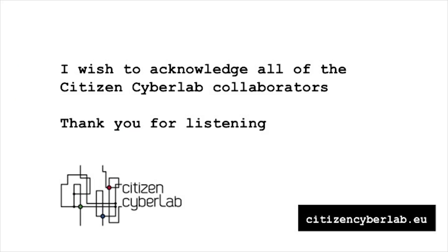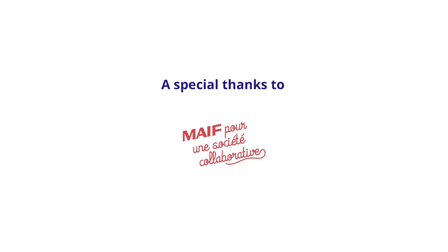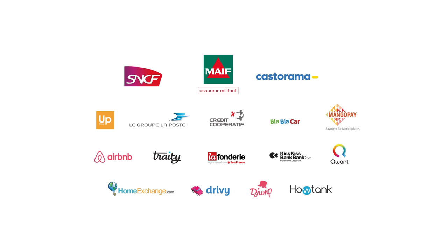I wish to acknowledge all the partners at the Cyber Lab — I could not talk about everything that is running there. It's a big EU project. Please go to the citizencyberlab.eu website to find everything else that's being made there. Thank you for listening. I'll be here tomorrow as well if you have any questions and want to talk about this topic.